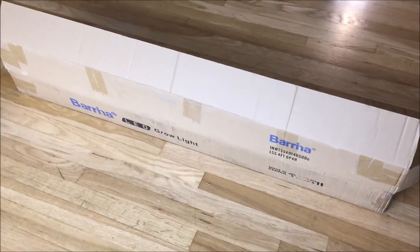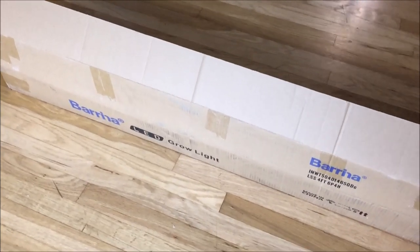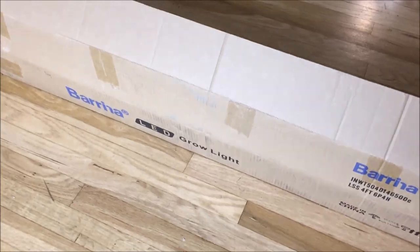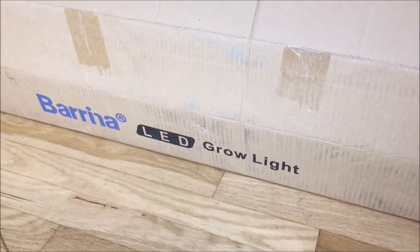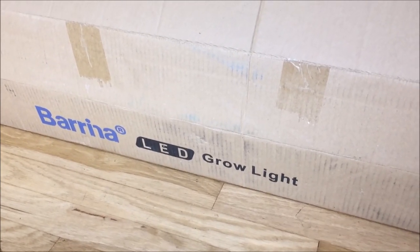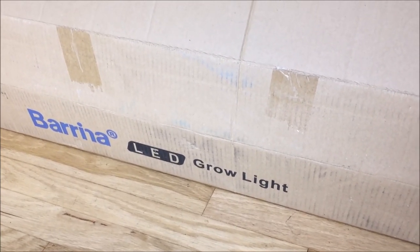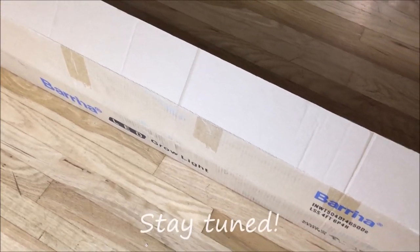And finally I decided to try a new type of light — it's called LED Full Spectrum Grow Light and the brand is called Barina. I will include a link for these as well, and I will be installing them early next year, so there will be a new video coming up for these in 2021. Stay tuned!